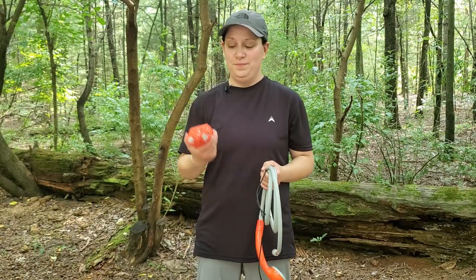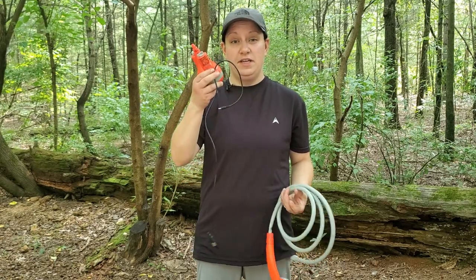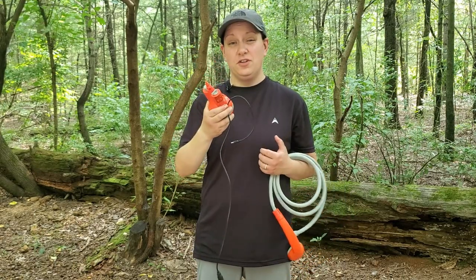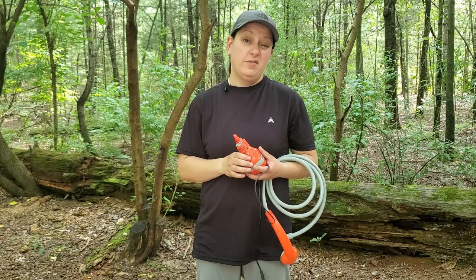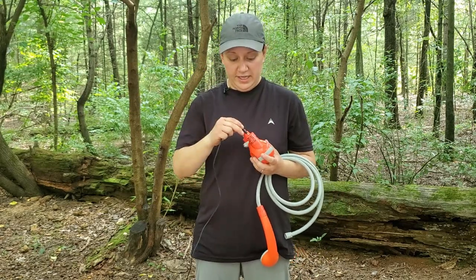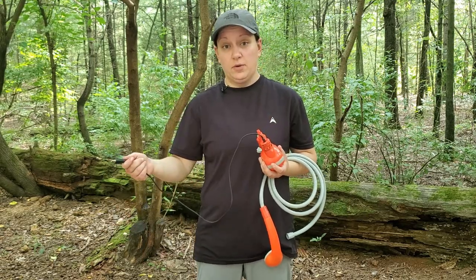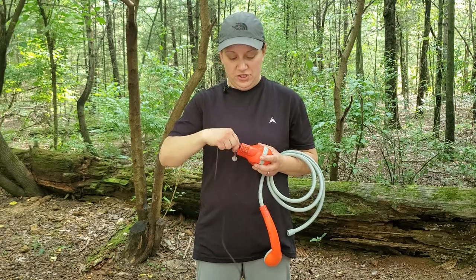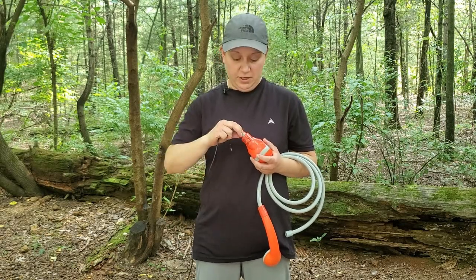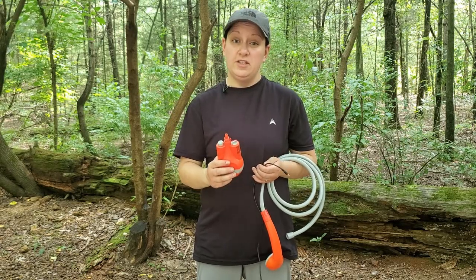Next we're going to talk about the shower. The shower is fully submersible and it features a USB charge option, which is nice if you're on the trail or if you're going to be camping for a few days and you want to use a battery pack. You just plug in this end here and plug into your power source. When the charge is complete, you put this plug back on, close it back up, and then it can be fully submerged in the water.